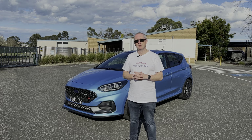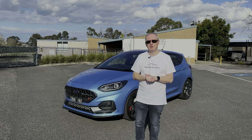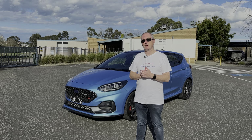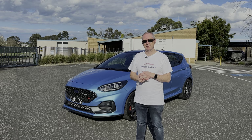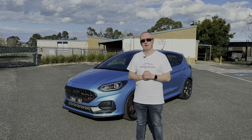Hey everybody, it's Webby, and welcome back to another video. Today we're going to be having a look at this car here — the 2022 Ford Fiesta ST. You've probably heard that Ford have recently announced they're going to discontinue the Focus ST and the Fiesta ST here in Australia, which is actually quite sad news because this is an absolutely cracking little hot hatch.